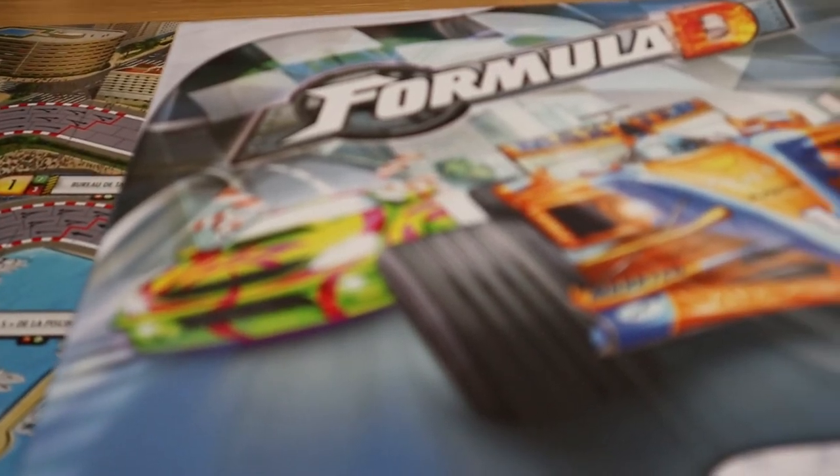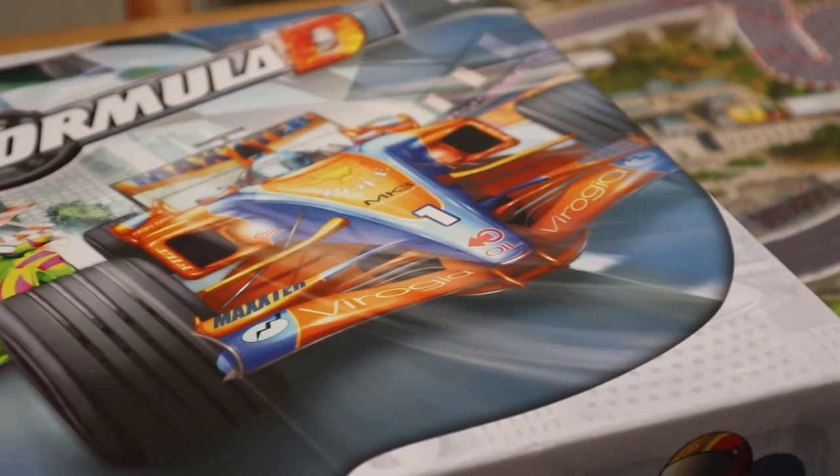Formula D, known today as Formula D, is the natural successor to games like Waddington's Formula One and Avalon Hill's Speed Circuit — an unapologetically traditional racing board game which promises to fulfil the potential of those earlier titles. It's also more in every sense of the word.